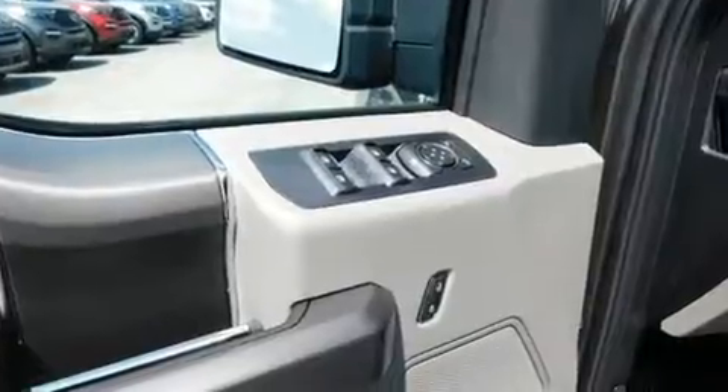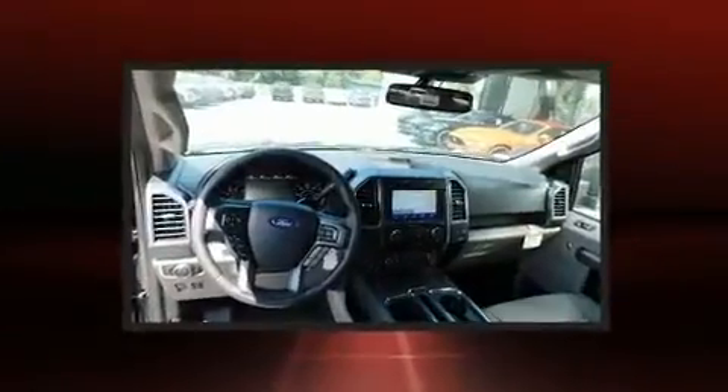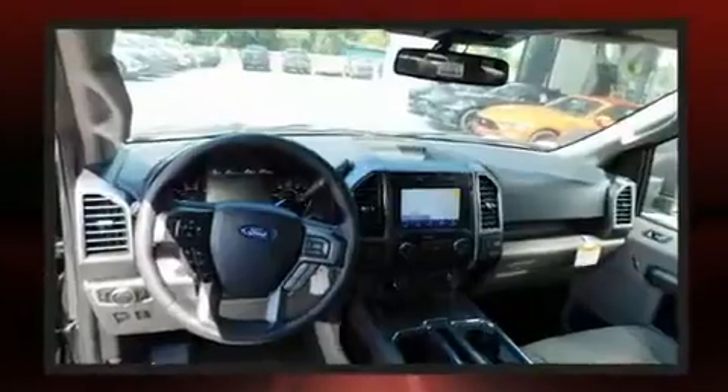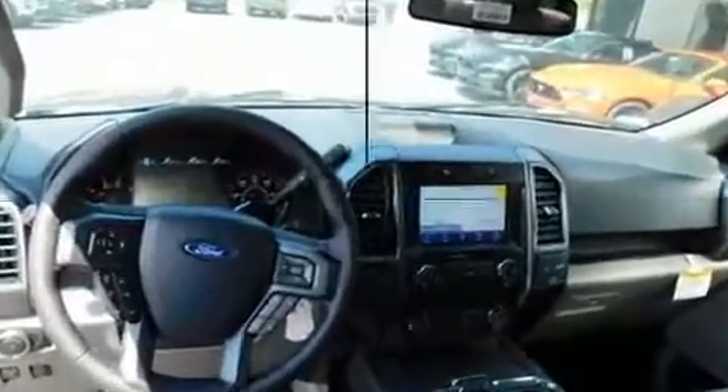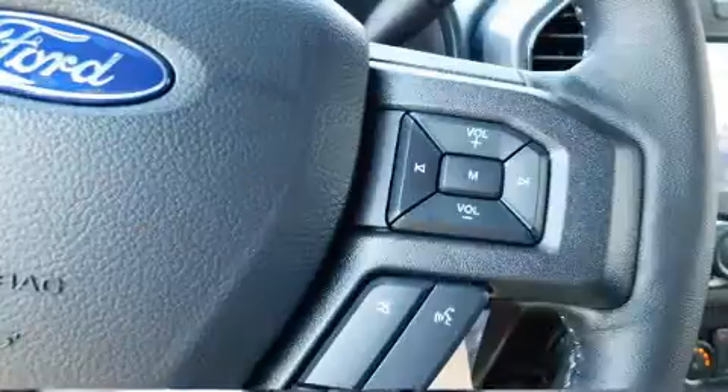Power adjustable pedals allow the driver to optimize his or her driving position, enhancing visibility, comfort, and safety. Audio features include an AM-FM radio, steering wheel mounted audio controls, and seven speakers enhancing the audio experience throughout the interior.